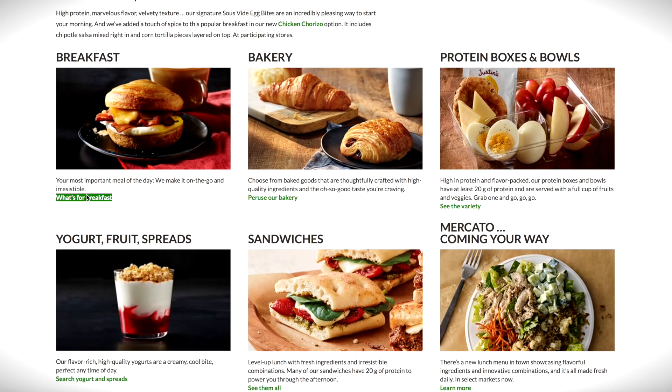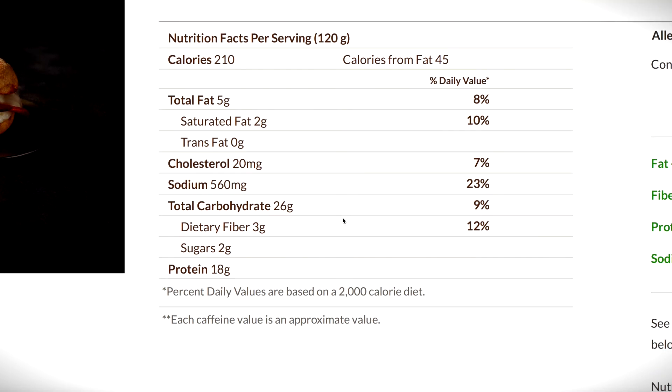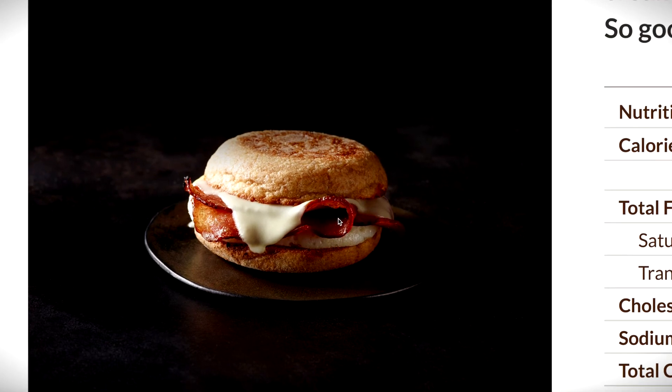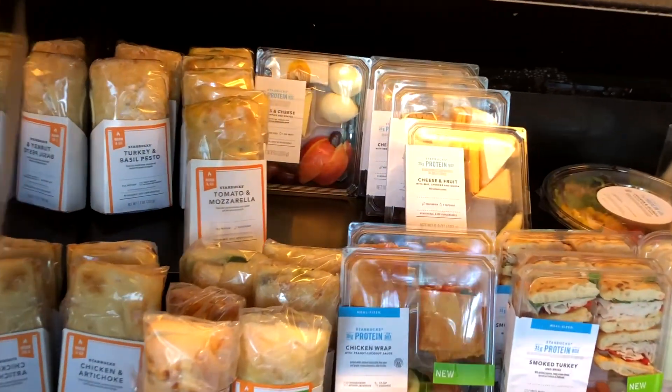The important thing to remember is that Starbucks has a very extensive website where you can check the nutritional value of anything you're planning to eat before you even set foot into the store. I love finding out what's on the menu ahead of time so that once I step into the store, I have the information to make the right choices.